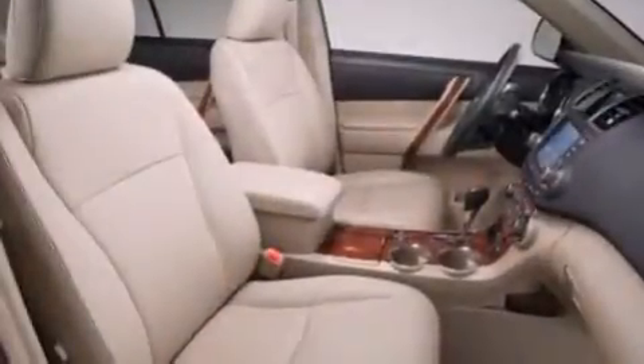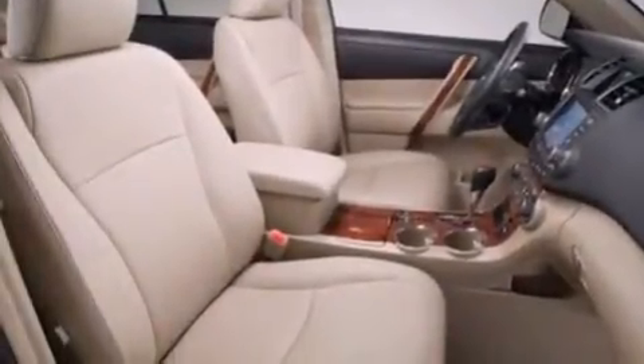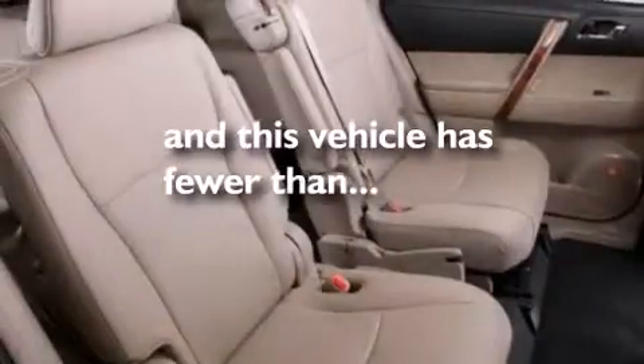Additional features include front-side impact airbags, air conditioning, a split-folding rear seat, and this vehicle has fewer than 25,000 miles on the odometer.